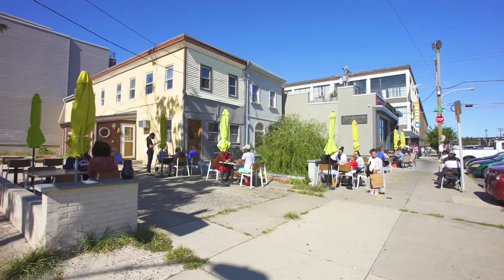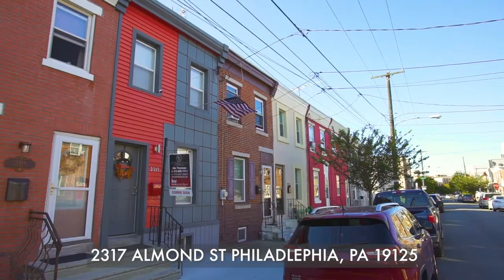Welcome to 2317 Almond Street in Fishtown, with close proximity to Highway 95, local restaurants and bars, and Frankfort Avenue. Let's go take a look.